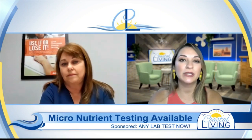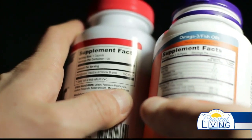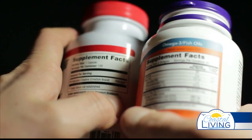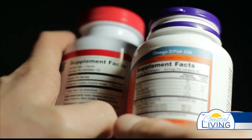So micronutrients aren't necessarily your proteins and your fats — we're looking at your vitamins, your B12, your biotin, and those types of things. Many of us take supplements; I know I take a multivitamin. Some people really go above and beyond and take maybe too many. Is that something I can find a solution for by taking a micronutrient test?